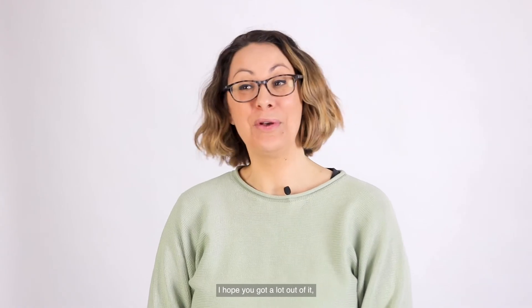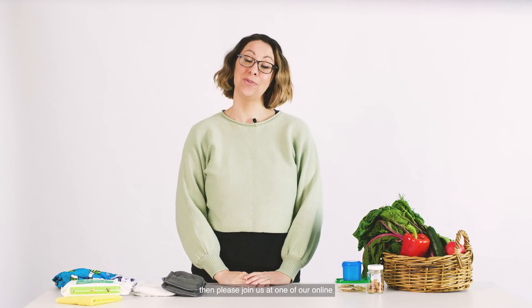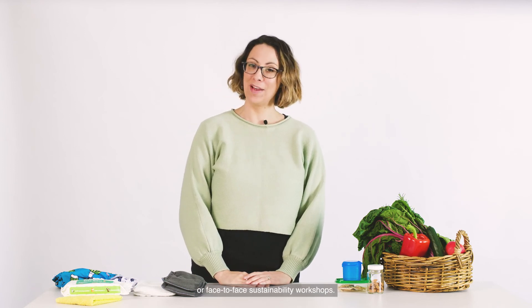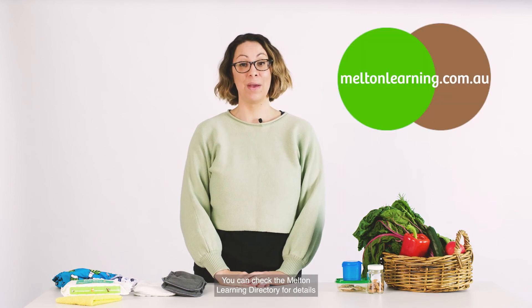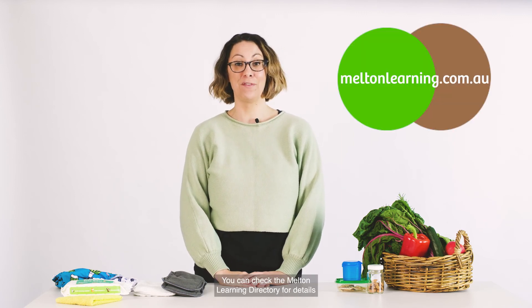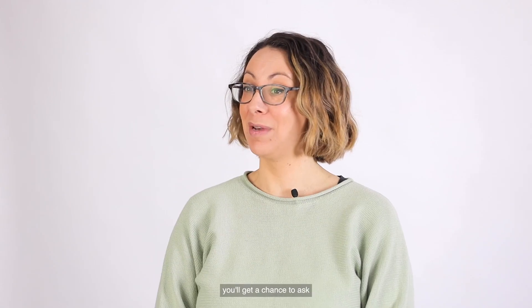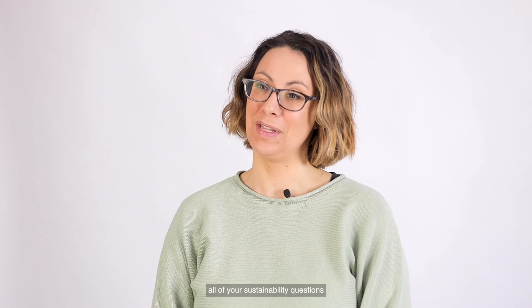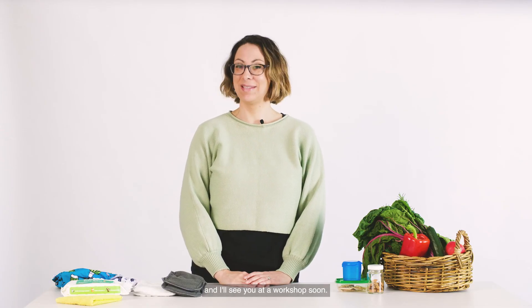Thanks for joining me today — I hope you got a lot out of it. If you would like to dive a little deeper, please join us at one of our online or face-to-face sustainability workshops. You can check the Melton Learning Directory for details on when these are, and you'll get a chance to ask all of your sustainability questions and meet other like-minded people. Thanks again for watching and I'll see you at a workshop soon. Stay green Melton!